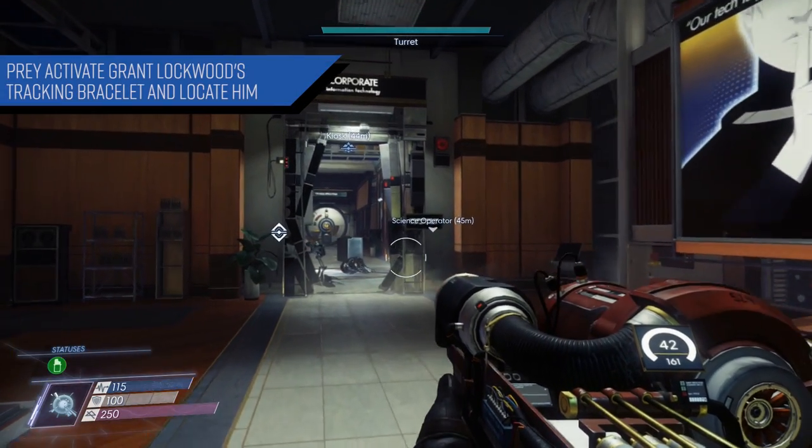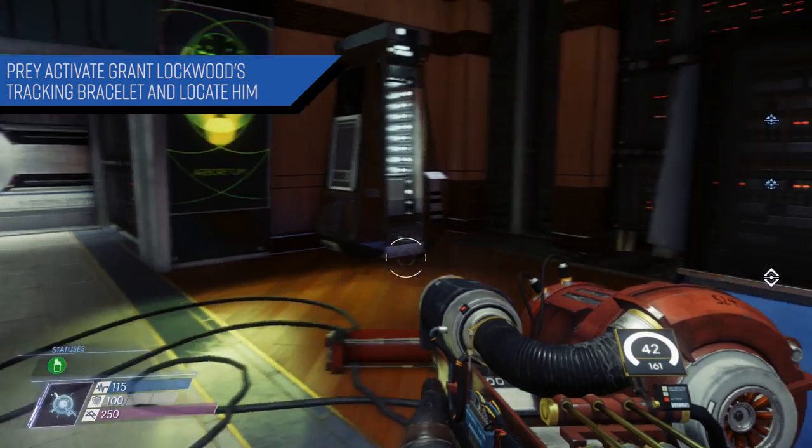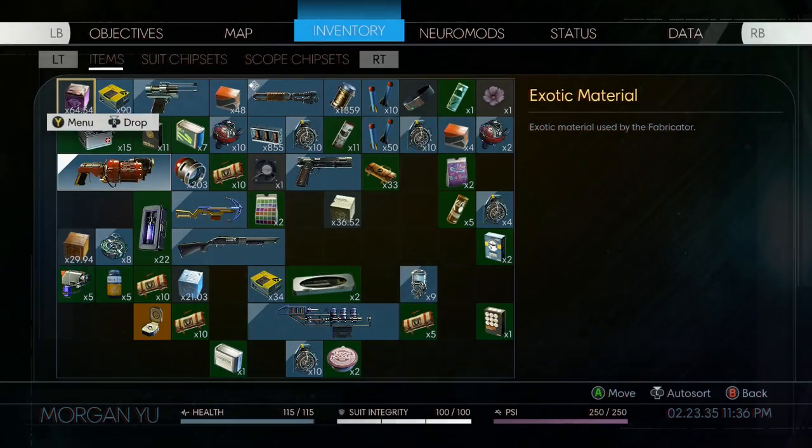What's going on, good people? In today's video for Prey, I'm going to show you guys how to activate Grant Lockwood's tracking bracelet and also how to locate him in the process. So with that, let's get started.